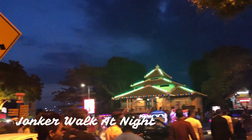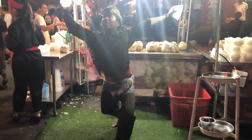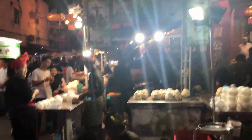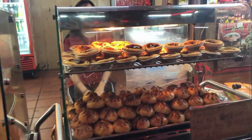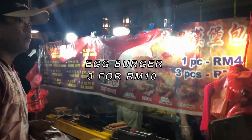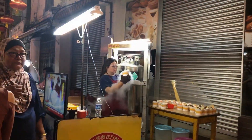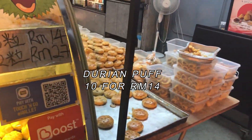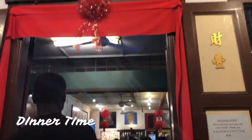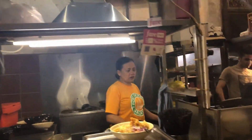We are back at Jonker Walk again. At night it looks extremely gorgeous, with the lighting along the river. The Jonker Night Market is full of food, and we really wanted to try everything out. We bought this item that looks like a little burger made of egg. We also bought Durian puff, which is so famous here.